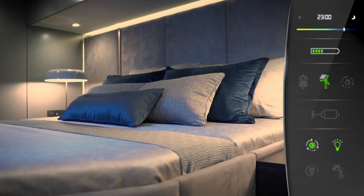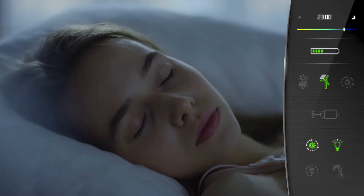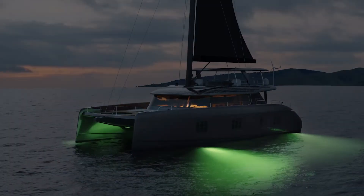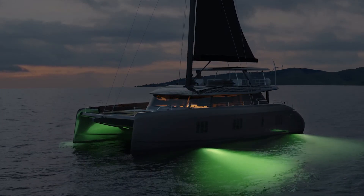At night we let the Eco mode reduce the energy consumption on board. We get ready for another day of our cruise towards a sustainable yachting experience. Sunreef Yachts Eco — the green side of luxury yachting.